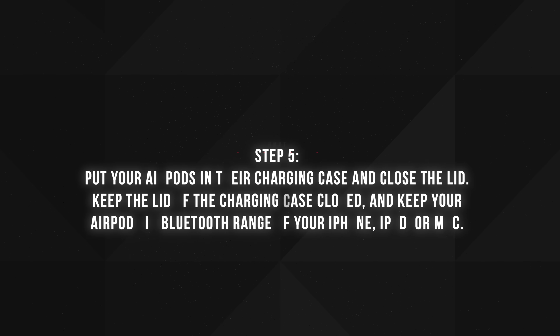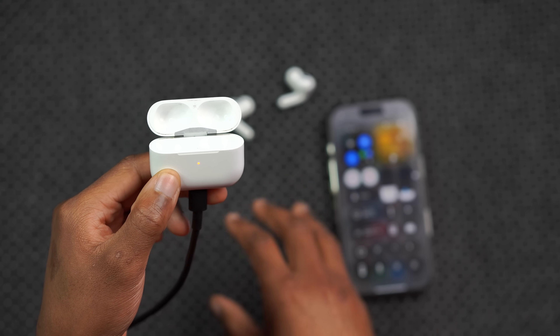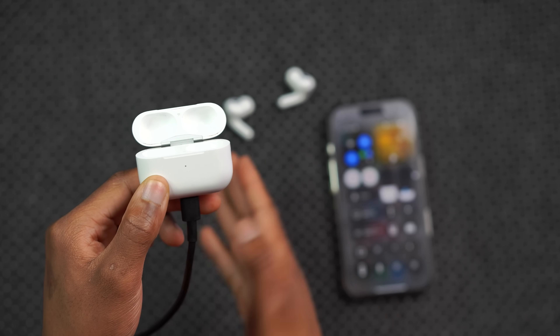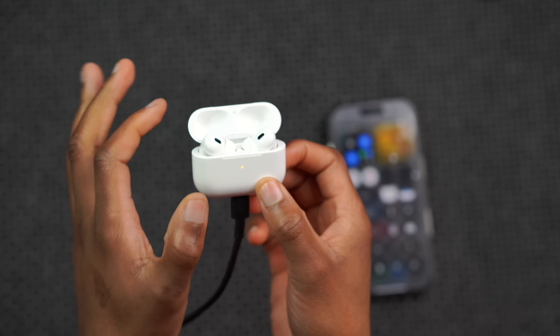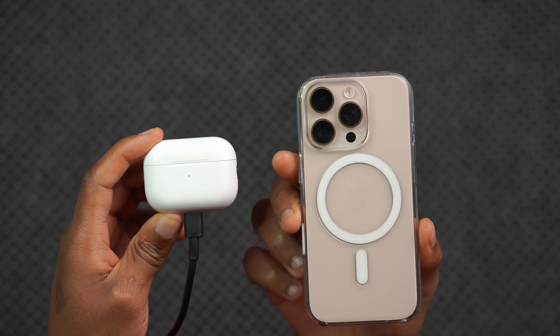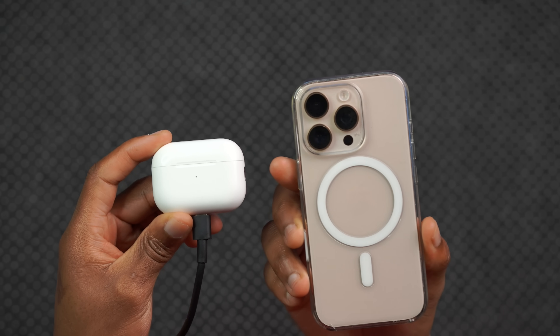The fifth step is to put your AirPods in their charging case, close the lid, and keep your AirPods in Bluetooth range of your iPhone, iPad, or Mac. If you have one pod out, put it in. If you have both pods out, go ahead and put both into the case just like this. Once you've put them in, close the lid, and don't go too far from the device you're using to update — stay within Bluetooth range.